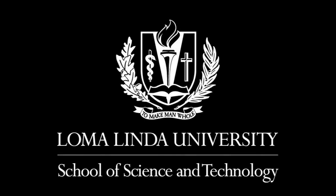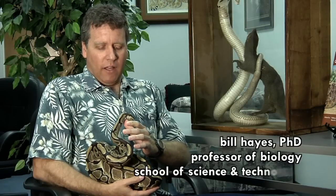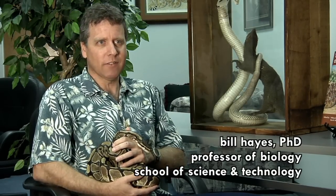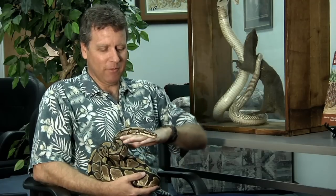I'm Bill Hayes, in the Department of Earth and Biological Sciences. I grew up in Maryland and got interested in biology there. I taught at Southern Adventist University for five years, and then ended up here. This is where I've spent the rest of my career.